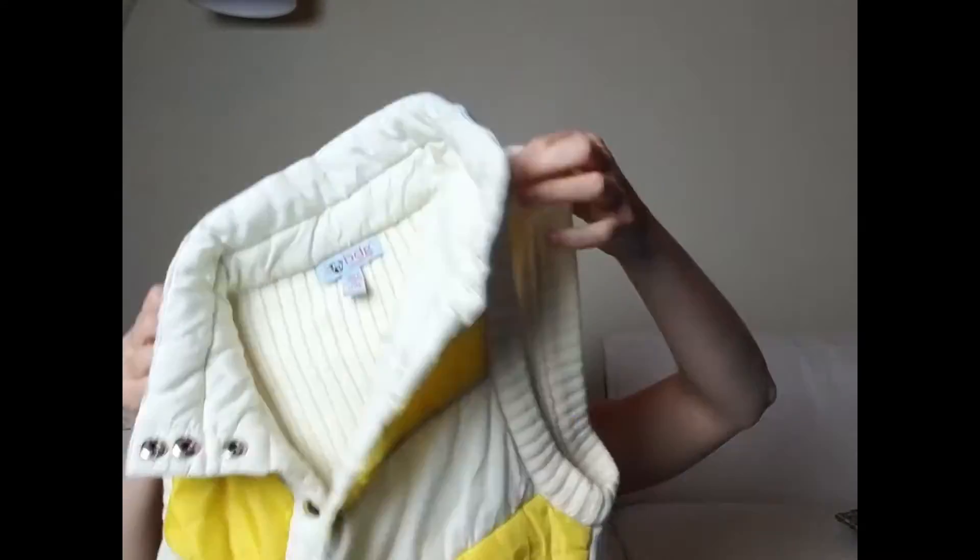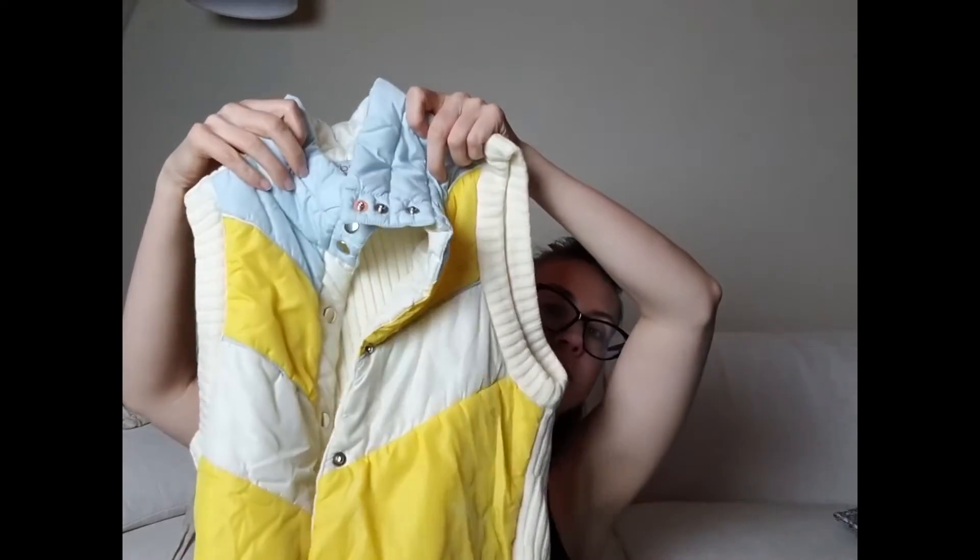Then there is this one I bought for myself — just another puffer vest but it's a 70s style. Super cute. Okay, now shoes — let me go grab my other bag.